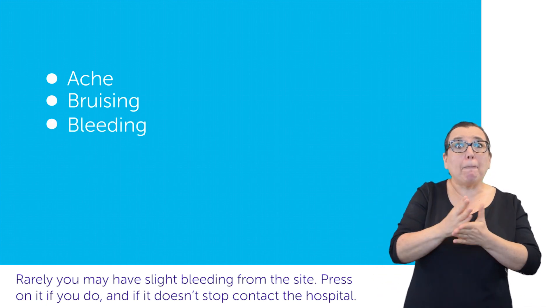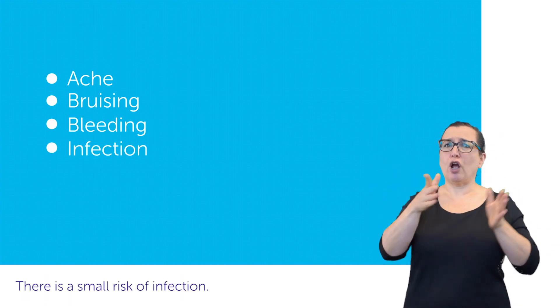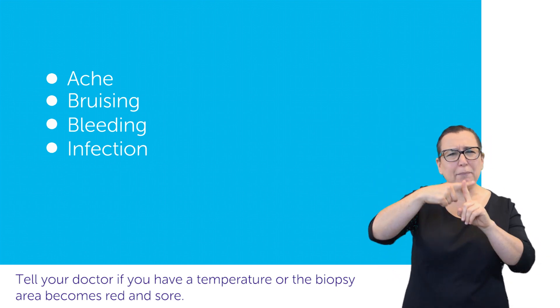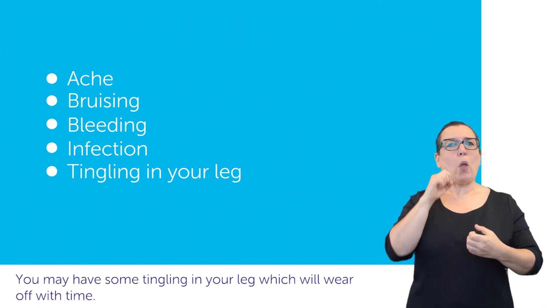Press on it if you do, and if it doesn't stop, contact the hospital. There is a small risk of infection. Tell your doctor if you have a temperature or the biopsy area becomes red and sore. You may have some tingling in your leg, which will wear off with time.